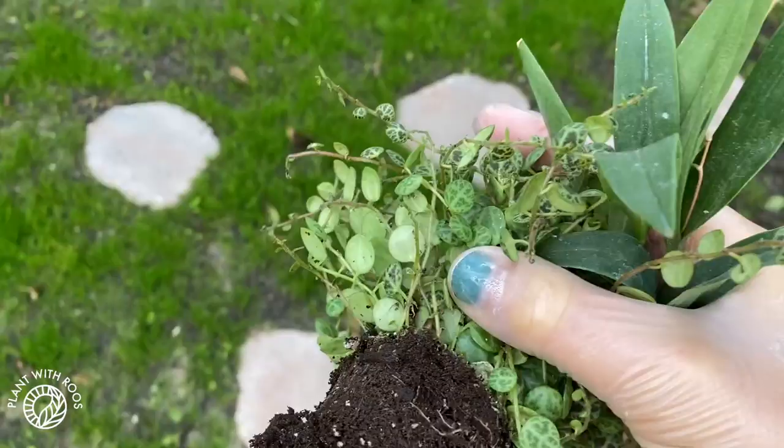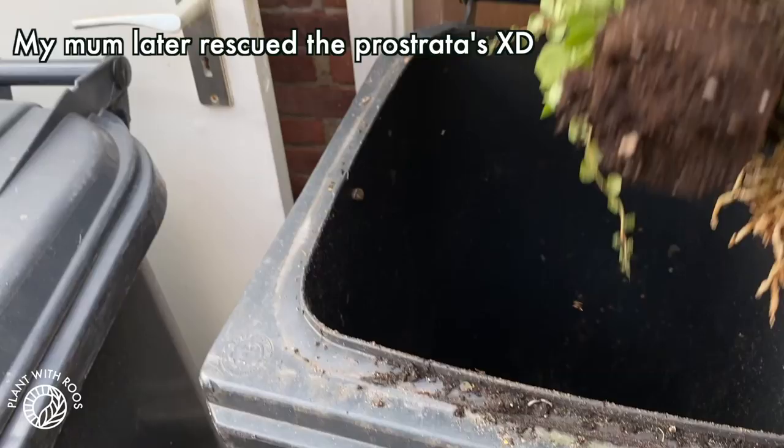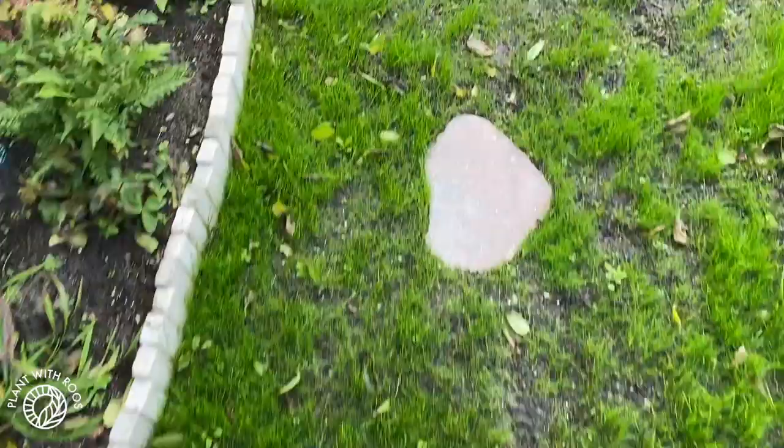First of all, let's walk our little path to bin these bitches that infected all my other plants. Bye! By the way, how awesome is our grass progressing? We are very proud of it.